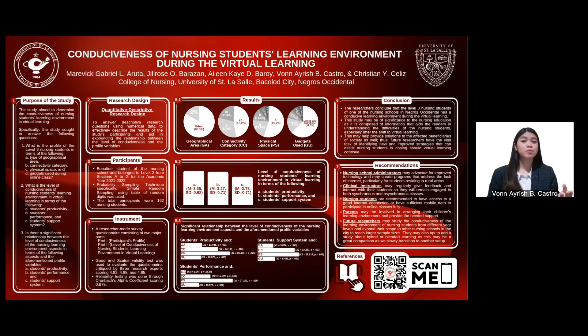The instrument used for all three objectives was a researcher-made questionnaire consisting of two major parts: first, participants' profile, and second, level of conduciveness of nursing students' learning environment in virtual learning. The type of geographical area, connectivity category, physical space, and gadget questions established the first part. The second part consisted of close-ended and negative questions about the participants' level of conduciveness in virtual learning in terms of students' productivity, performance, and support system. Gooden's case validity test was used to evaluate the questionnaire, critiqued by three research experts, scoring 4.92, 4.85, and 4.85. Reliability testing was done through Cronbach's alpha coefficient, scoring 0.875.